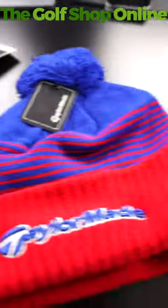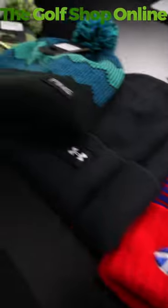It's bobble hat time of the year, people. What is your favourite bobble hat or beanie? TitleList logoed one here, full of logos all round the sides and the back. This is quite classic — this is what lots of the tour players will be wearing.